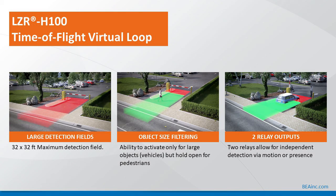Both detection fields — motion and presence — are independently sized, so you can have different sizes for each. Regarding object size filtering, it can activate gates for vehicles only and then hold open for pedestrians based on the width of the object. The outputs of the sensor can also be used to trigger other devices such as card readers, ticket dispensers, etc.